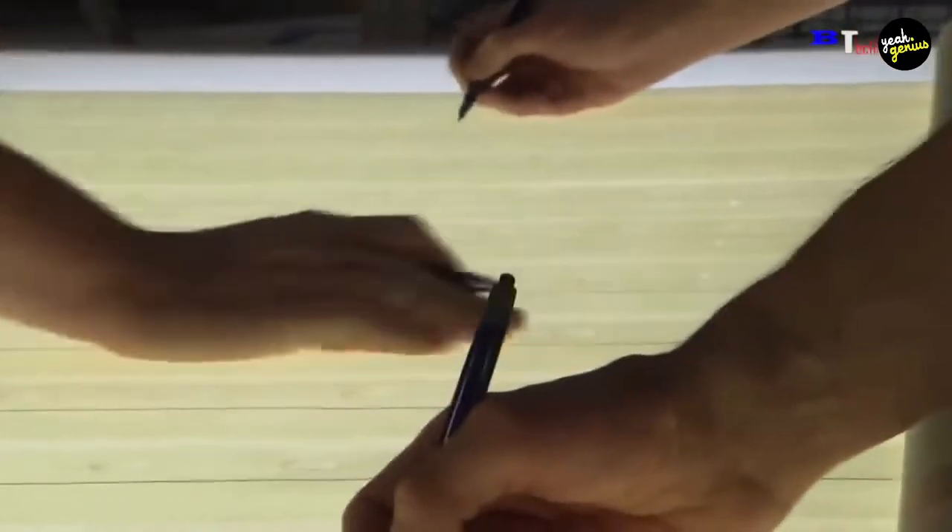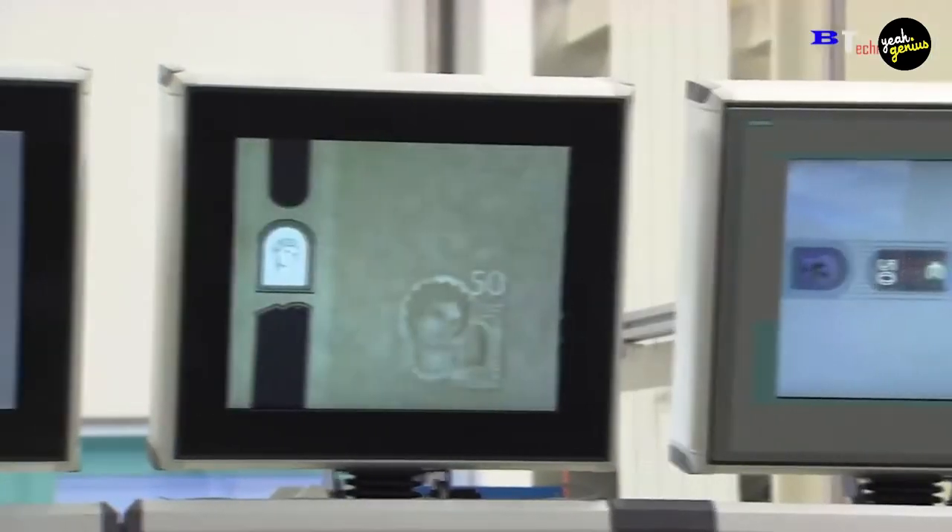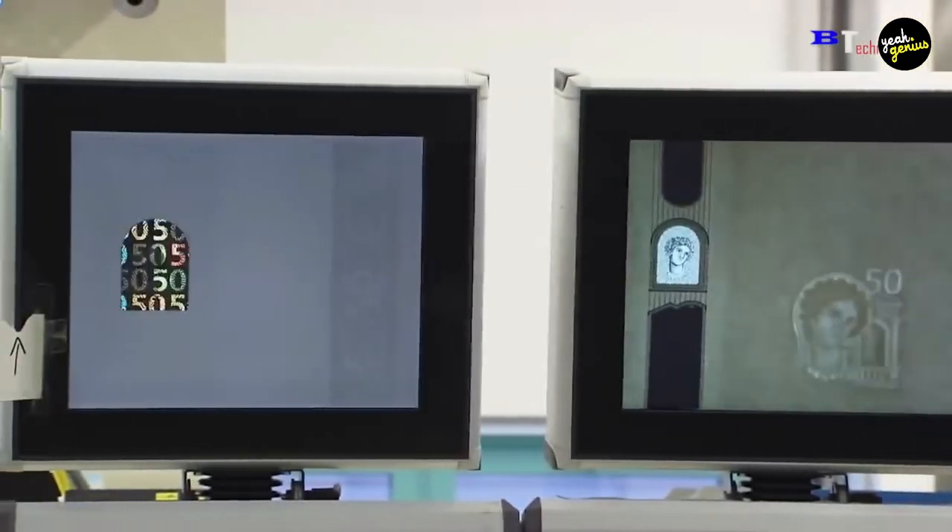To produce incredibly thick printing inks, dry color pigments are blended with oils and extenders. The fronts of the bills are printed in black ink, while the backs are printed in green ink — thus giving rise to the term 'greenbacks' for paper money. The colored seals and serial numbers are printed separately with regular printing inks on the front of the bill.